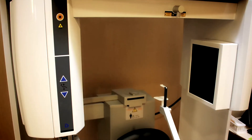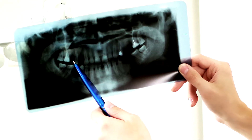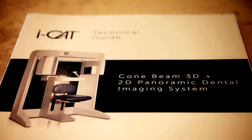The iCat cone beam system allows us to take digital 3D images of your teeth and underlying jaw structure. Dentists have long strived to acquire the clearest possible images for aid in diagnosis and treatment planning. Early x-ray technology was helpful in this regard, but often 2D black and white images do not give enough information for certain cases.